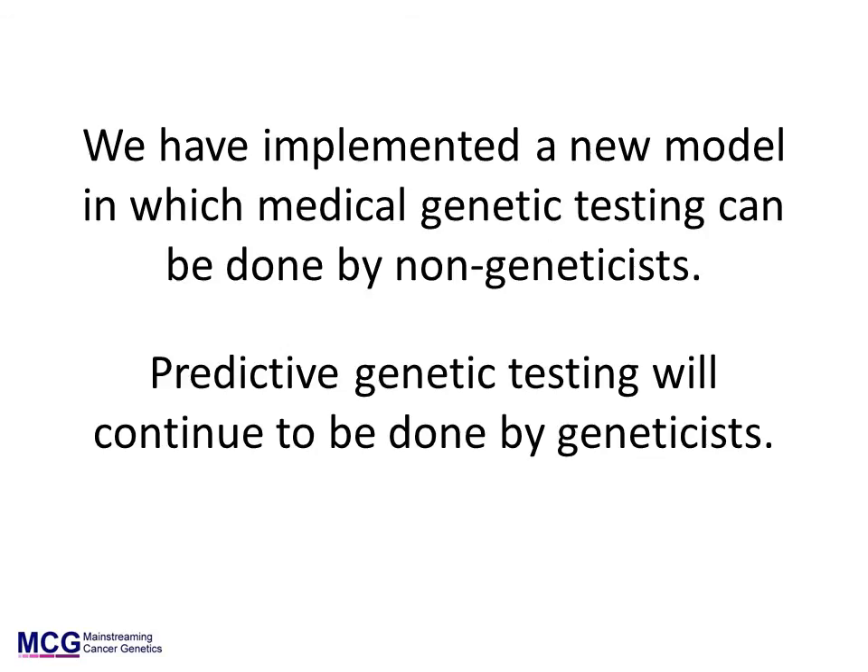Currently, virtually all cancer predisposition gene testing in the UK is done by geneticists. This is a major reason why availability is limited. We have implemented a new model whereby medical genetic testing — gene tests in people with cancer — can also be done by non-geneticists. Any patient in whom a mutation is found automatically has a genetics appointment, and geneticists coordinate the testing of relatives. Any patient that wants more detailed discussions before having a gene test can be referred to genetics in the standard fashion. All predictive genetic testing in unaffected people is currently performed by geneticists.